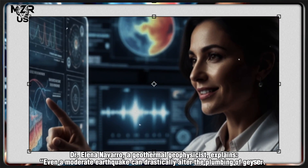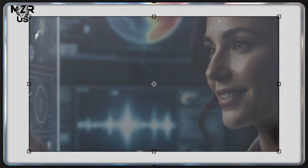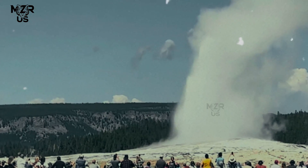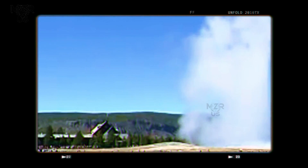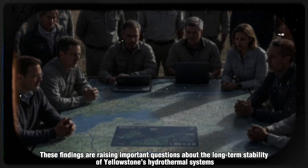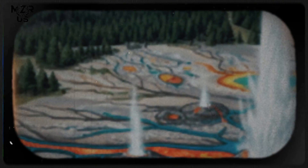Dr. Elena Navarro, a geothermal geophysicist, explains: "Even a moderate earthquake can drastically alter the plumbing of geysers. Old Faithful is more than a tourist attraction — it's a living barometer of the geothermal pulse beneath Yellowstone." These findings are raising important questions about the long-term stability of Yellowstone's hydrothermal systems and whether increasing seismicity could be a precursor to larger subsurface unrest.